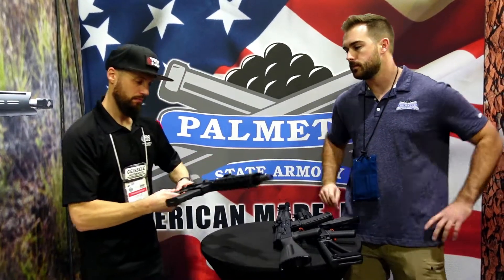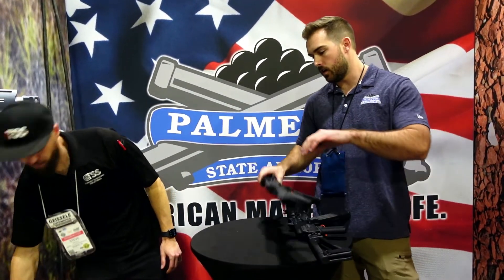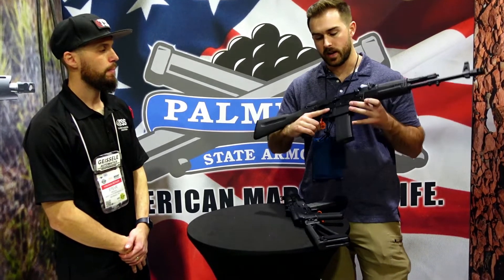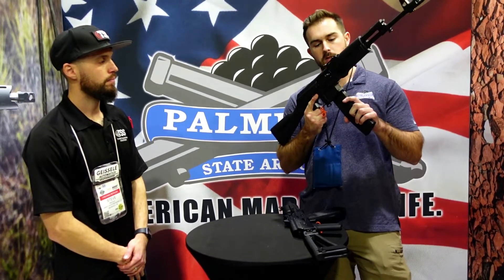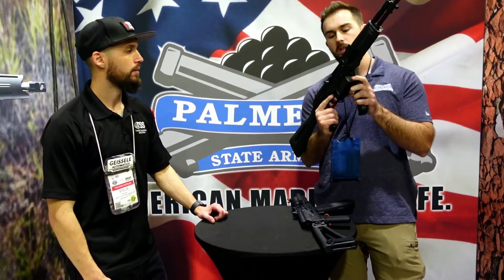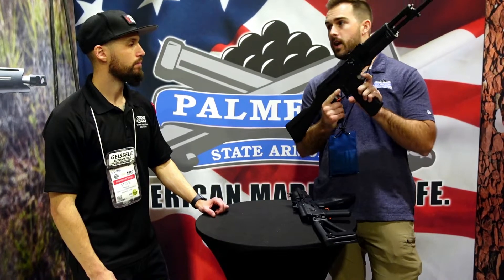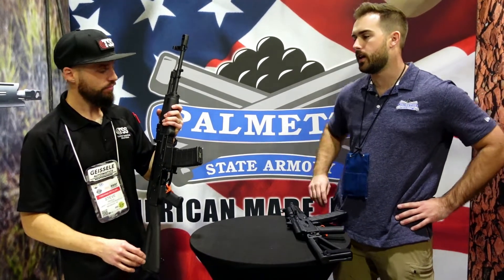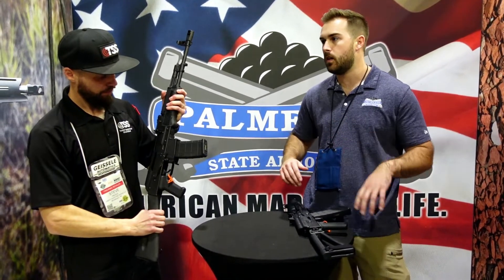Moving forward, we've got the 5.56 AK. This is going to take AR-15 magazines. We've got the dual HK-style mag release, so you get a push button as well as a paddle. On top of this it separates itself from other AKs — it's going to have a last-round bolt hold-open feature. It's just another step in the process of modernizing the AK platform. It should be close to our other AK line, about a thousand dollars.